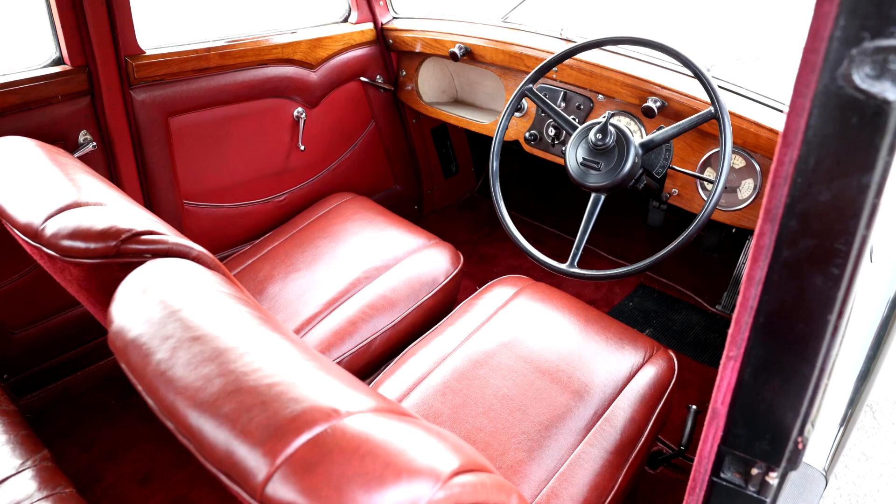The engine was a 1.2-litre, later 1.4-litre, four-cylinder overhead valve unit producing 34 bhp at 4,000 rpm, which in its larger form would power the successor, though broadly similar, Lanchester 11.